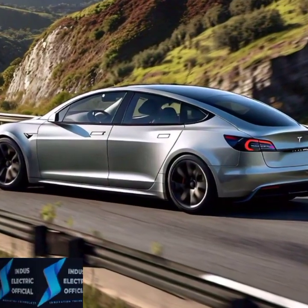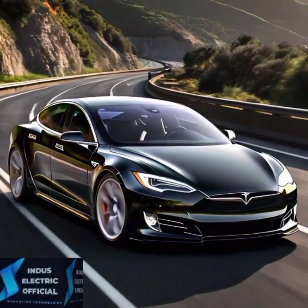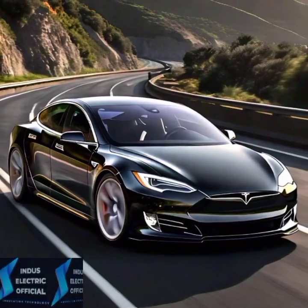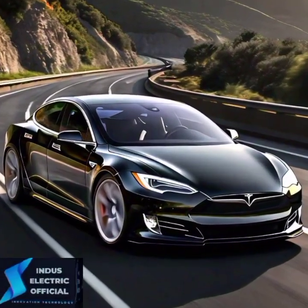From cutting-edge technology to life-saving innovations, you need to know why this electric car is changing the game. Stick around, because this might just be the most important decision you make when choosing your next car.